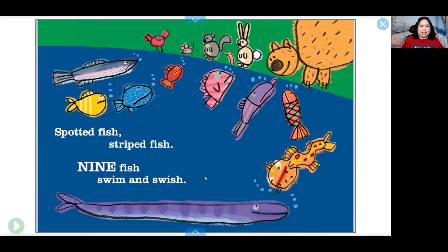What are they all looking at? And we see a red bird, a gray mouse, a gray squirrel, a pink worm, a tan rabbit, and a brown bear.